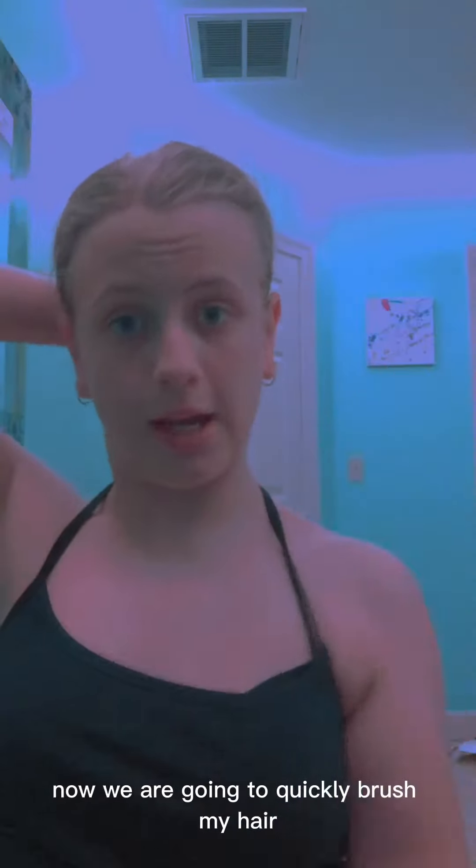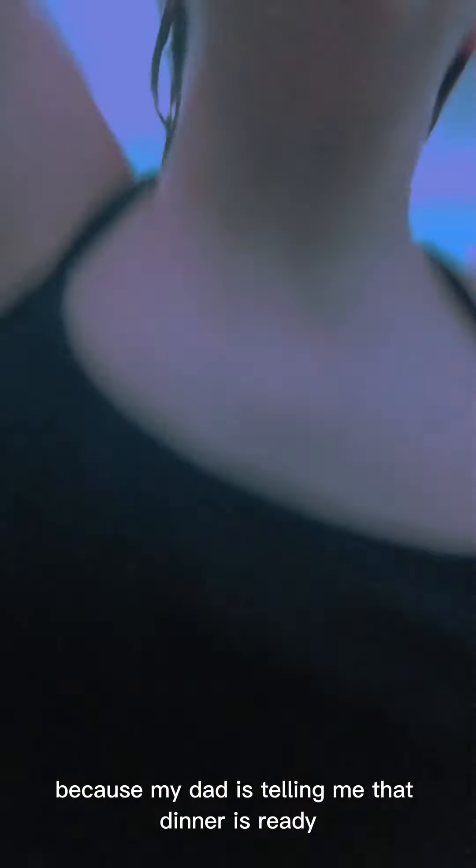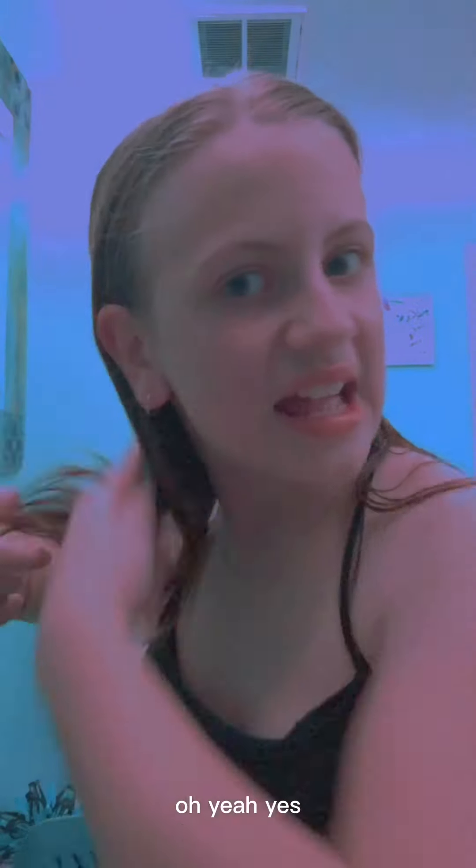Now we're going to quickly brush my hair because my dad is telling me that dinner is ready and it's been ready for like a year, and we just weren't listening, but I was in the shower. So we're brushing our hair super quickly. I don't have time to hit the pause button — I think I'm about to get grounded. If it ends, that means I ran out of time because it's a three-minute video and I'm at like 2:40. Bye guys, love you. Bye.